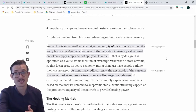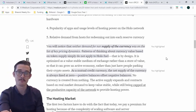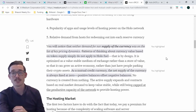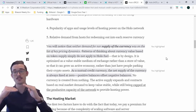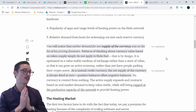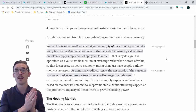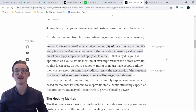Notably, neither demand nor supply of a currency was on the list of key price dynamics. Patterns of thinking about currency value based on token supply do not apply in HoloFuel — this is by design. As a mutual credit currency, the net supply of currency is always fixed at zero; positive balances offset negative balances. It's essentially just an accounting measure — I've got this amount of HoloFuel, I send it to you for hosting, and as long as you're giving me something back that we agree is of similar value, it goes back to zero. It's value transfer, and then we move on.